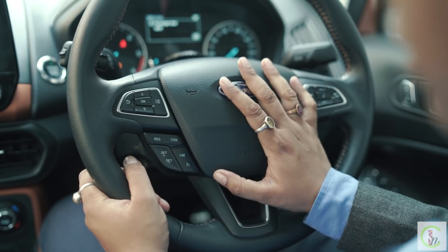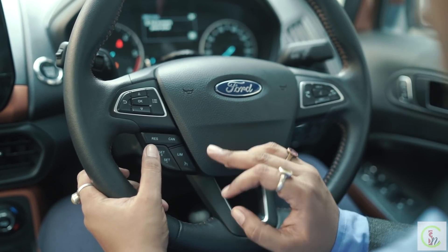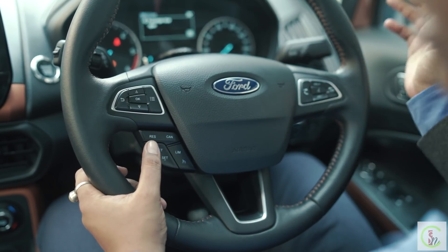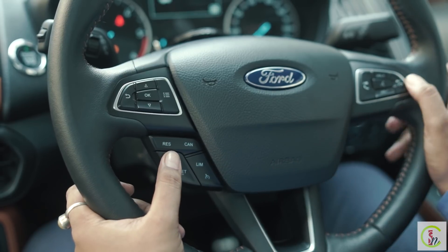The new Ford EcoSport Titanium Plus also features active content features which activate above 30 km/h speed — this is essentially a fun-to-drive feature that activates at higher speeds.